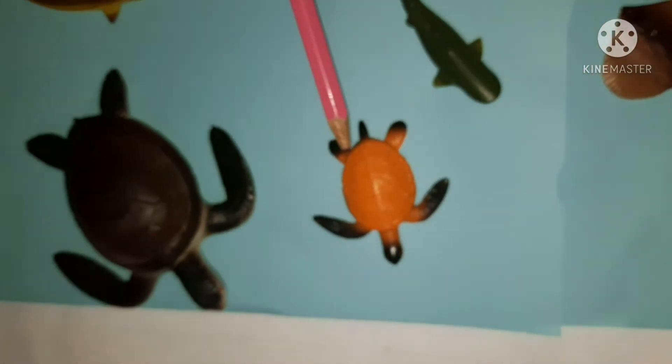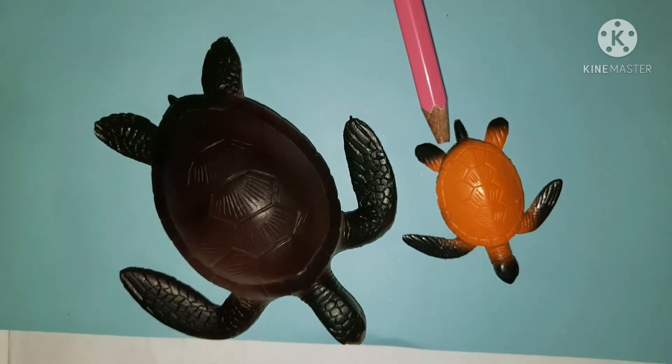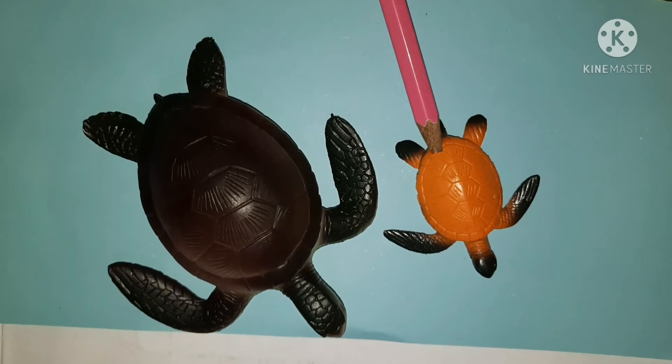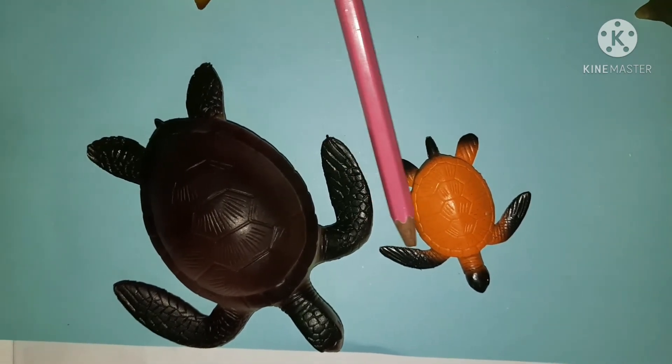And this one is a turtle. Here we have two kinds of turtles — you can call this bigger one the mama and this smaller one the baby. The turtles have flippers to swim.